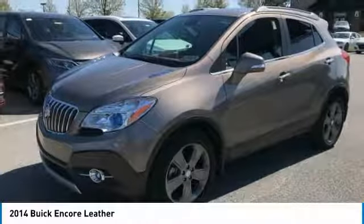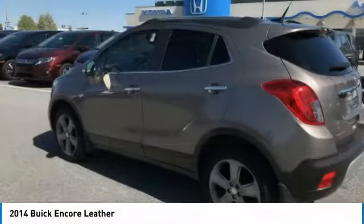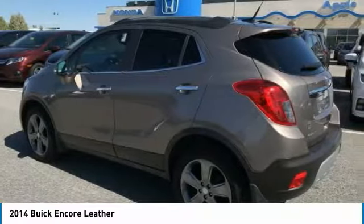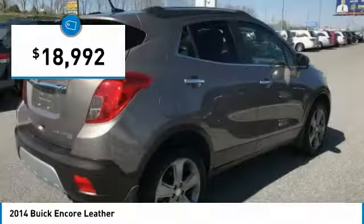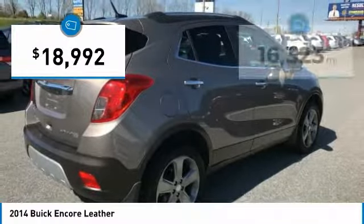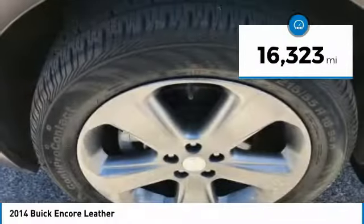It's amazingly quiet at freeway speeds and the suspension engulfs pavement imperfections providing passengers with a pampered ride. Standard features that would make any car owner smile and is priced below $20,000. This vehicle has less than 20,000 miles. Here are some of this vehicle's great options.